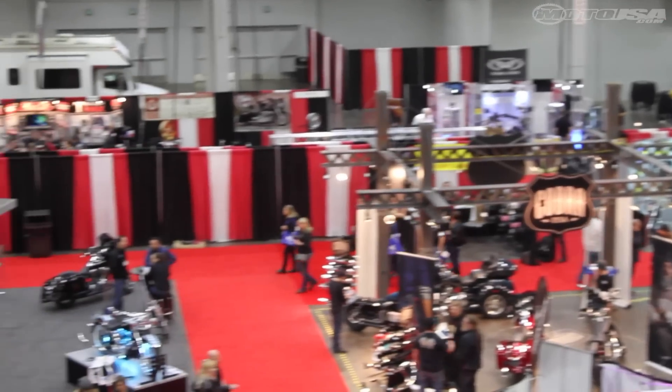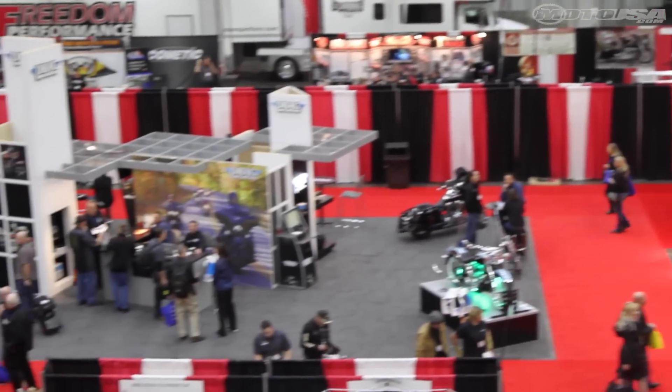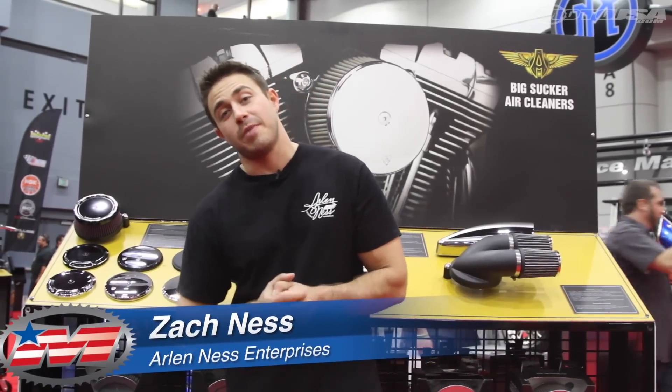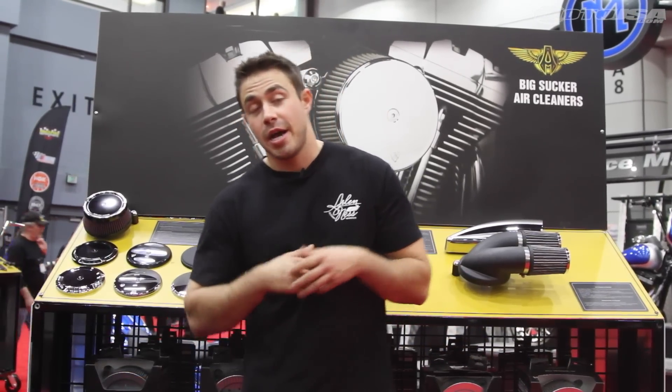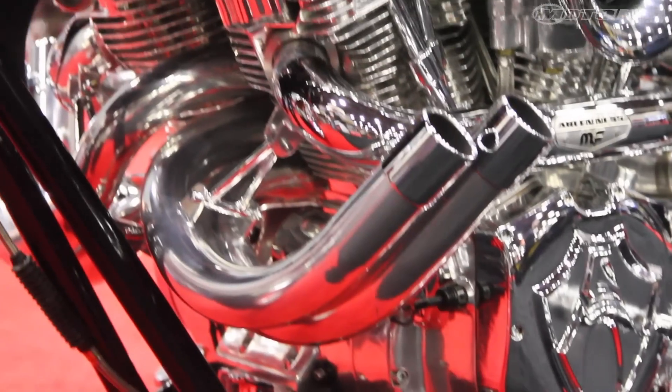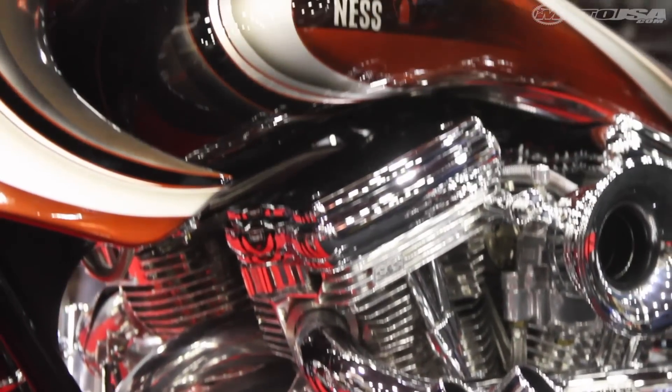I'm Zach Ness from RLNS Motorcycles, here at the V-Twin Expo 2016. We're showing off some of our new product line for 2016 from our 10 Gauge lineup, our engine line, some new air cleaners, new motorcycles. We've got a new Double Twin 124 engine.